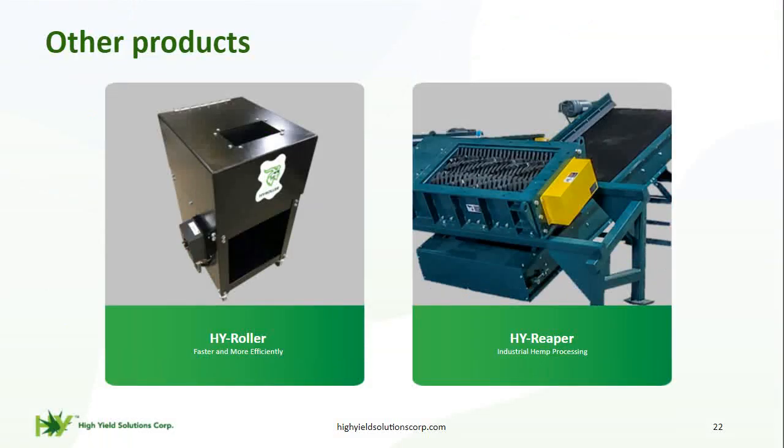Here are a few other products offered by High Yield Solutions Corp. The High Roller is designed specifically to process cannabis buds for the pre-roll industry. The High Reaper system is dedicated for industrial hemp processing, with customized solutions available both in-plant and in-field.